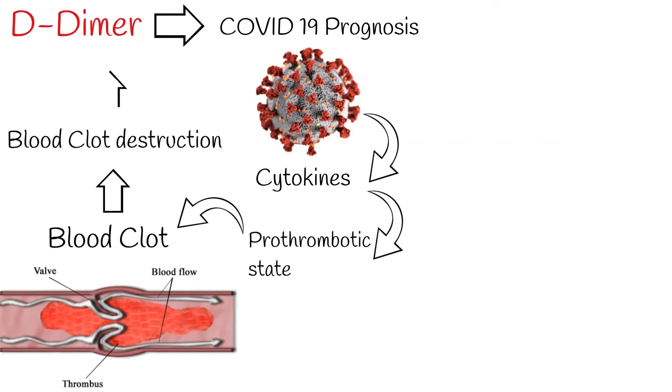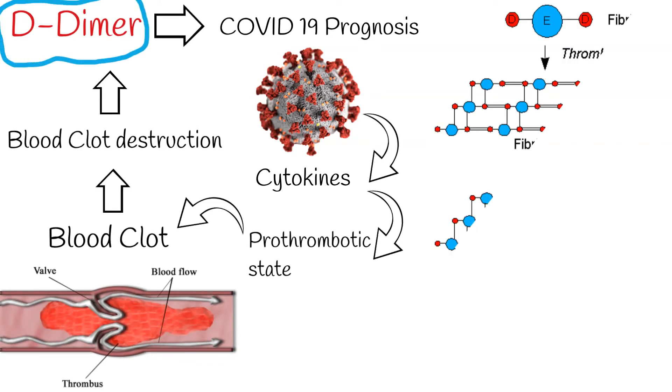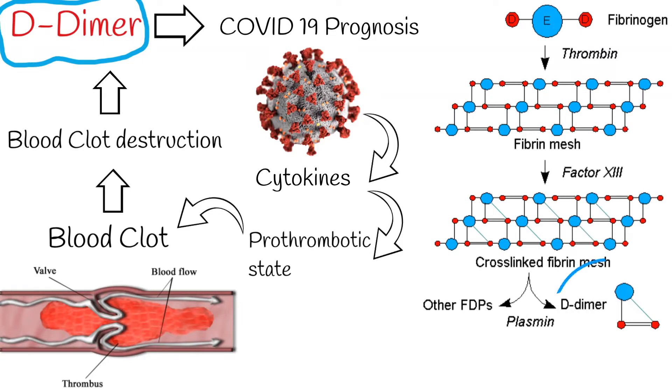D-dimer is the product of blood clot destruction. Platelets in the blood are connected to the AD subunit, so platelets bound together via D-dimer along with other factors such as fibrin. As soon as a clot is formed, it begins to break down, and this breakdown product is D-dimer.